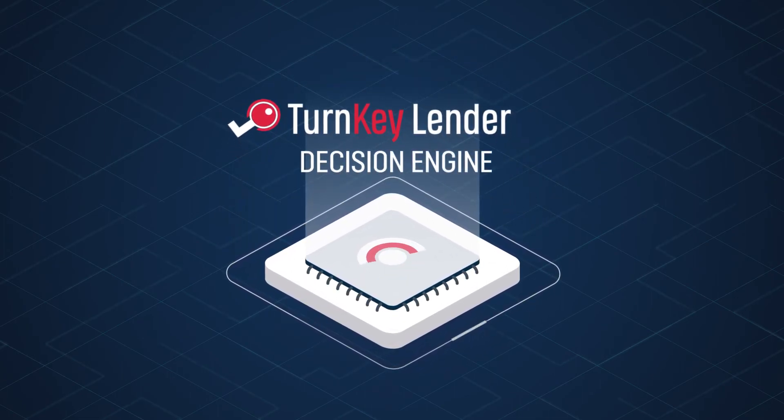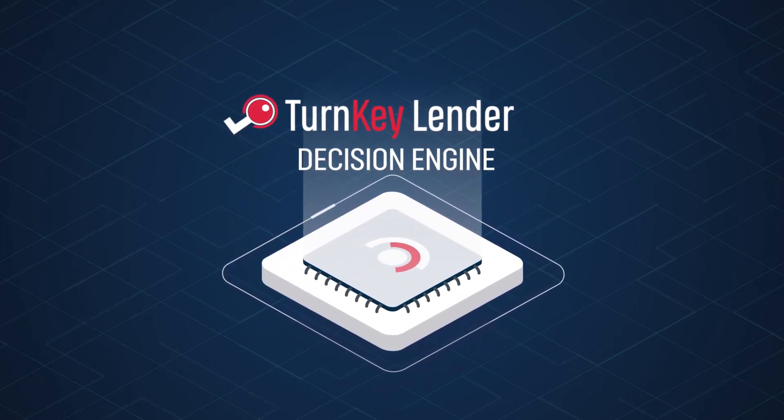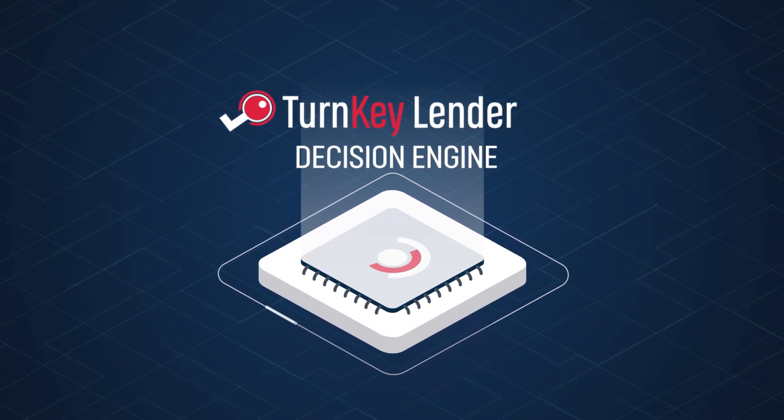The Turnkey Lender Decision Engine uses advanced AI to help you make the right decisions as quickly as possible for your business. Contact sales at turnkey-lender.com for more information today.